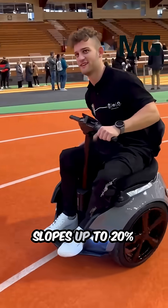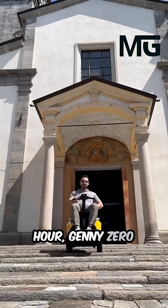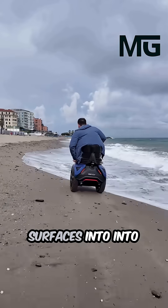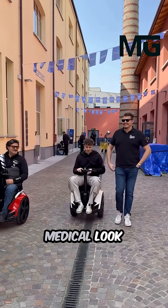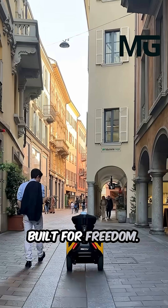Capable of climbing slopes up to 20% incline and reaching an electrifying top speed of 20 kilometers per hour, the Jenny Zero ensures exceptional stability and all-terrain capability, turning crowded spaces and uneven surfaces into a smooth, confident glide. Its design replaces the traditional medical look with a bold, dynamic aesthetic — this is not a chair, it's a high-performance lifestyle device built for freedom.